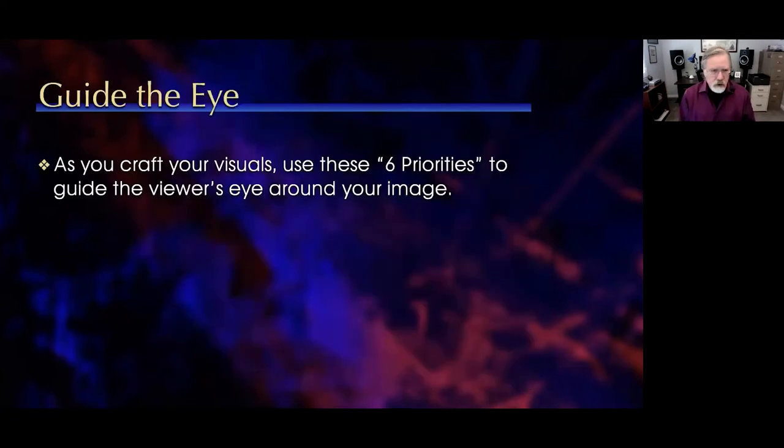You might be saying nobody actually pays attention to this stuff — we're just taking pictures. But think about it differently. Your goal is to break through the clutter, break through the distraction to get the attention of the person you're trying to reach. You're trying to pitch an investor, catch the eye of a consumer, or pitch an idea to management. All of these are trying to convince people to do something they're not doing now. As we craft our visuals, we want to use these six priorities to guide the viewer's eye around our image.